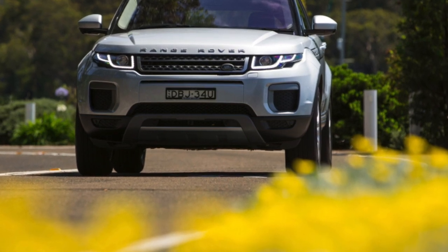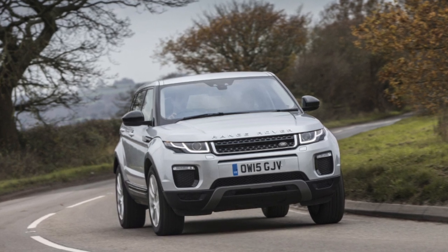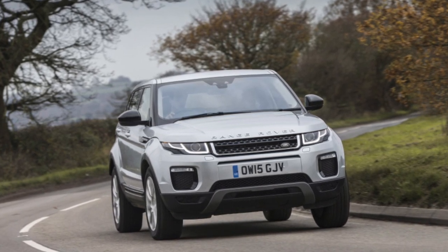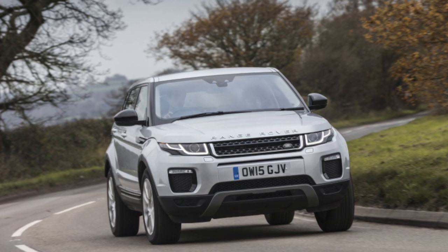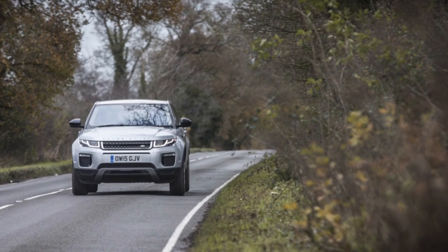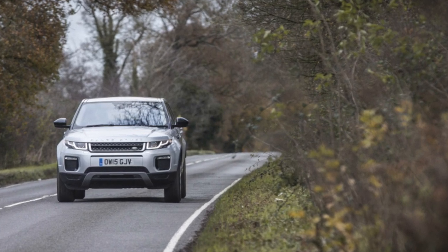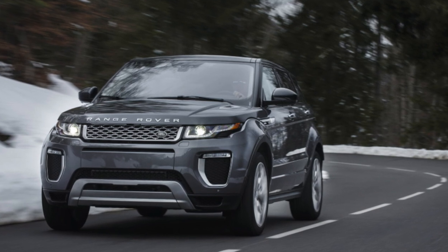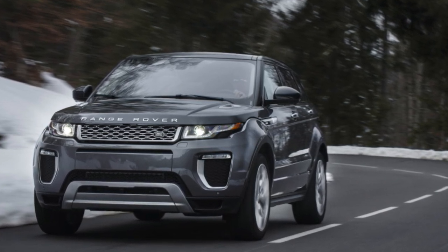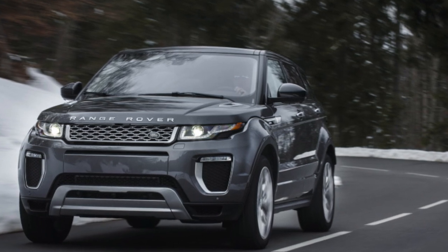In conclusion, the Range Rover Evoque refutes the prevailing negative opinion about the reliability of crossovers of this brand. The car is not without some problems, but they do not appear on every vehicle — some Evoque owners with high mileage have not experienced any issues at all. When choosing a specific example, there is no need to be overly concerned, as the petrol and diesel versions are roughly equal in terms of reliability.